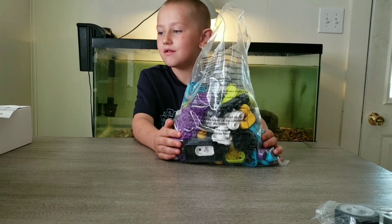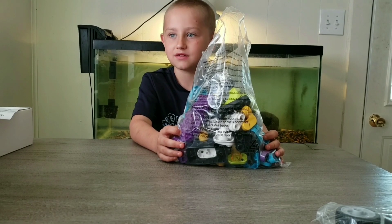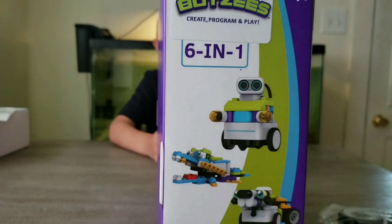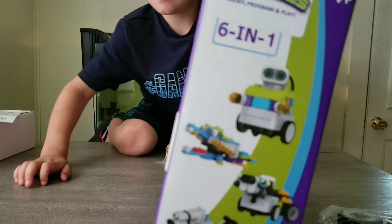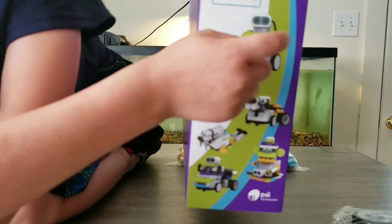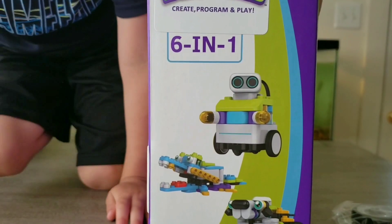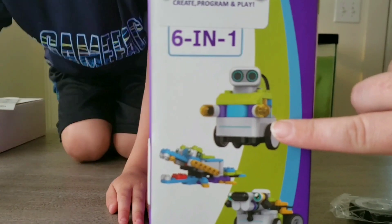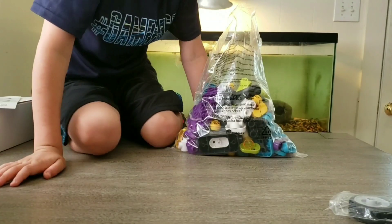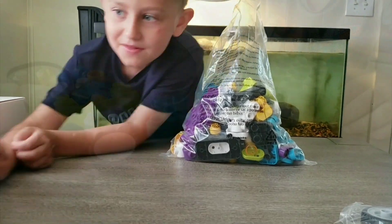I want to build... What do we want to build first? These are the different things that you guys can see, that we can build. I want to build the normal one. You want to build that one? Yeah, because he has a lot of cool buildings. Okay, so that's the one we're going to do right here first. Alright, let's get started.